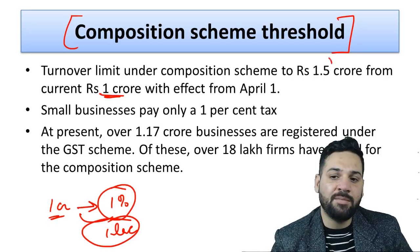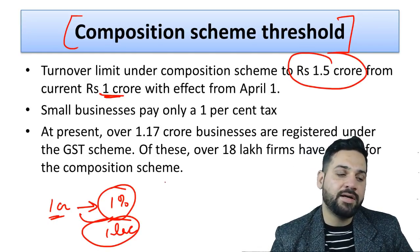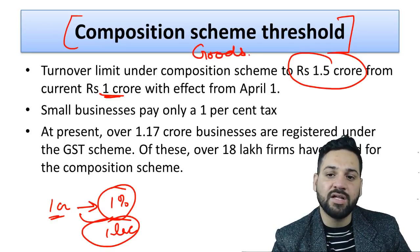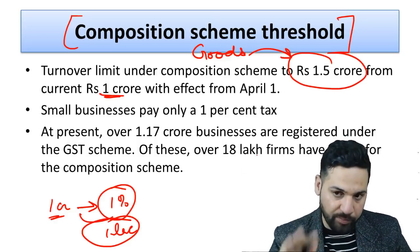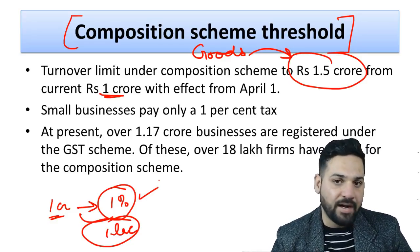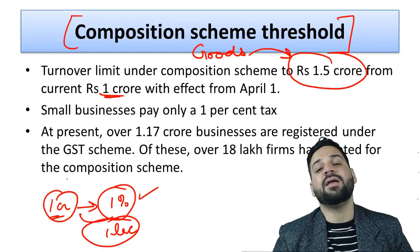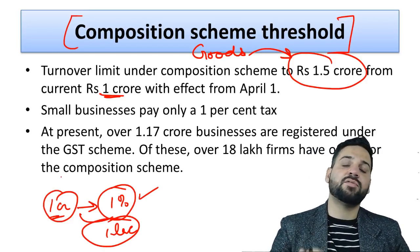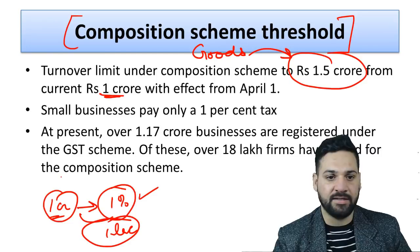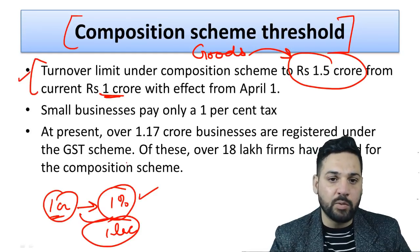After 1st April, the composition scheme limit has been increased to 1.5 crore rupees. All traders — and I'm talking only about goods, not services — whose sales are less than 1.5 crore rupees can pay one percent tax under the composition scheme. However, they will not get any input tax credit. For example, if they are already paying GST on purchases, they won't get any benefit of that tax on their inputs.